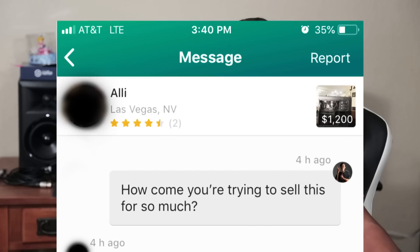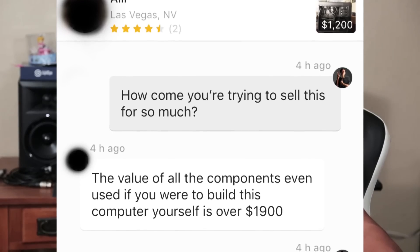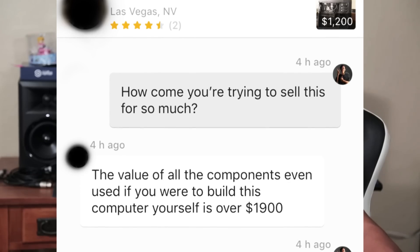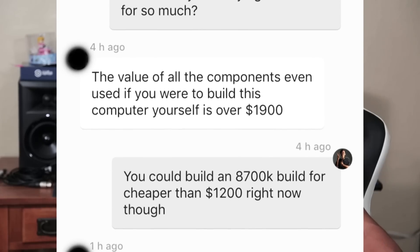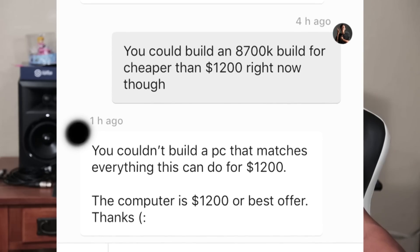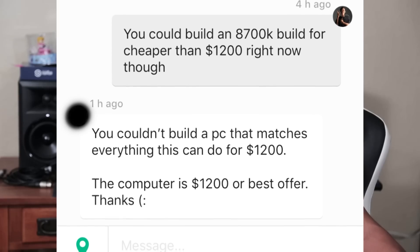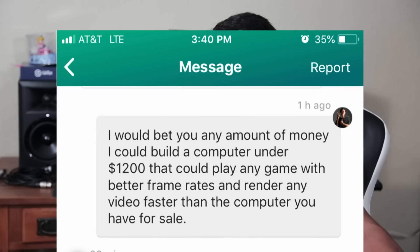So we've gone through the price breakdown — feels more like a mental breakdown. Now that we've seen everything inside this computer and what he values it at, let's check out what this individual had to say when I decided to question some of his decisions. I asked: 'How come you're trying to sell this for so much? The value of all the components even used is over $1,900. You could build an 8700K build for cheaper than $1,200 right now.' He replied: 'The computer is $1,200 or best offer, thanks.'